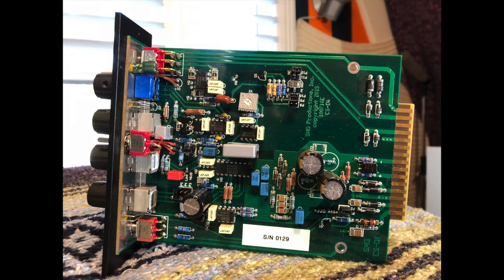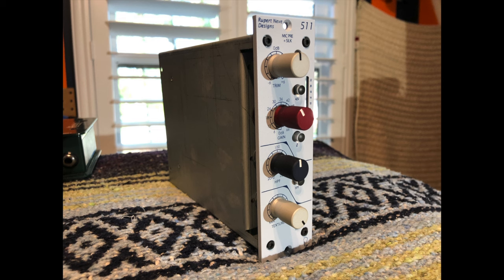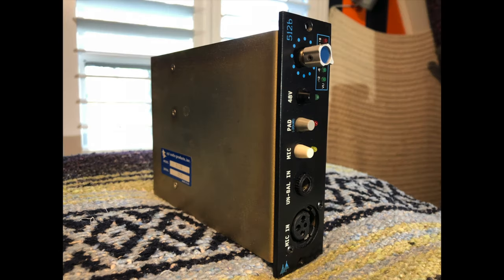I'm not getting endorsed for this — I do know the owner and he's a really nice guy. So I'm going to do a little shootout between the Rupert Neve 511 and an API 512B.